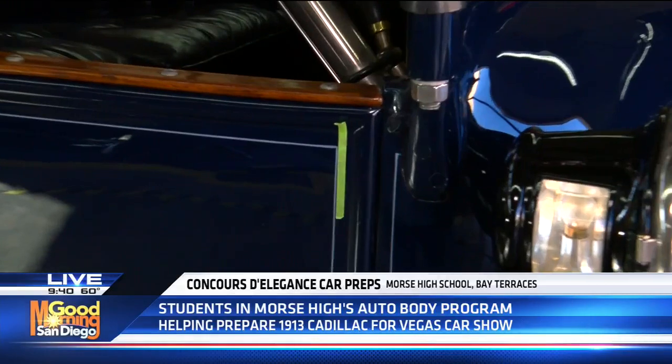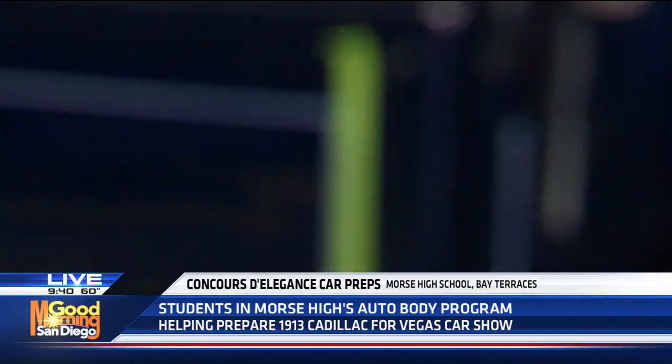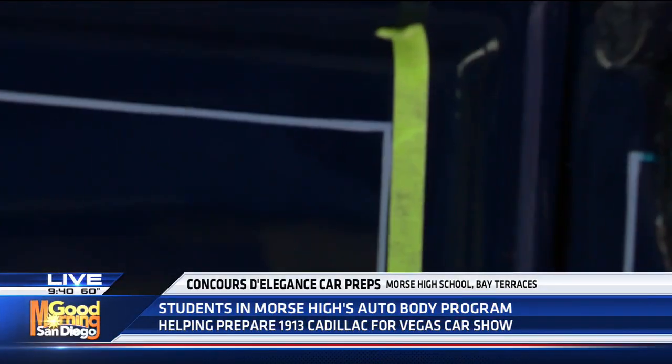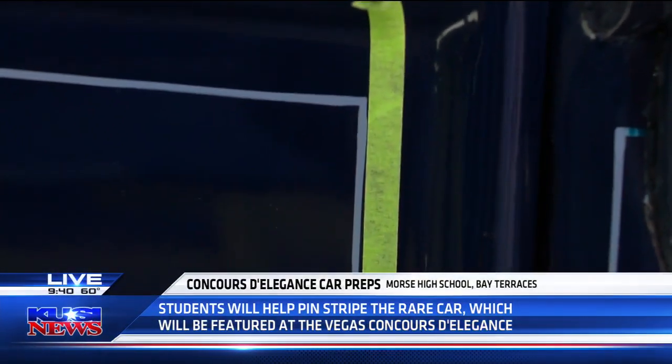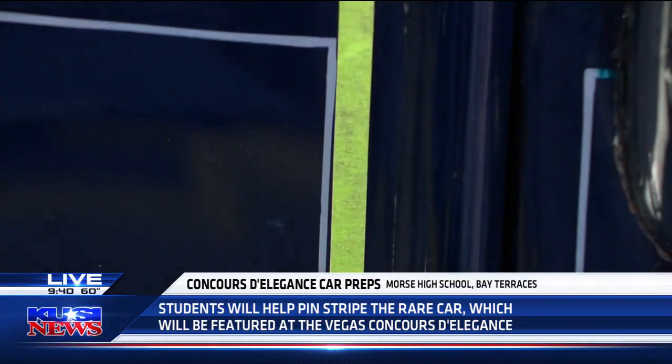I personally want to do both, because Mr. Cisneros sparked the interest in both repairing cars and pinstriping. Well, hopefully it'll go well at the competition — the Concours d'Elegance in Las Vegas. This is the first time you guys are taking part in it, right Manny?